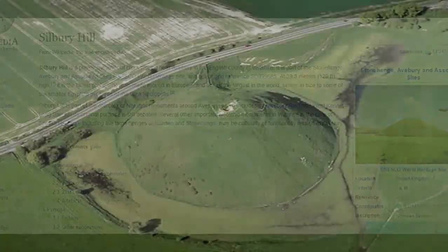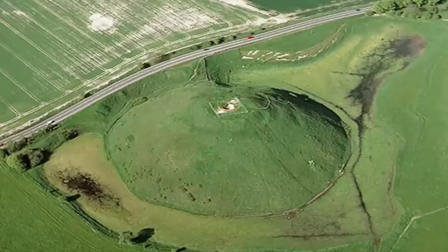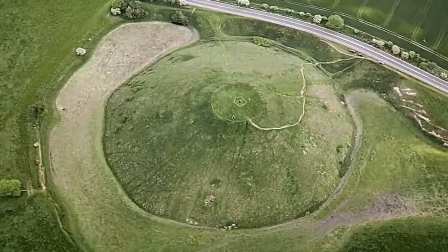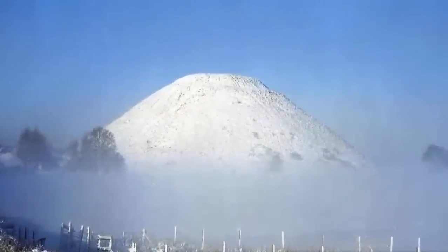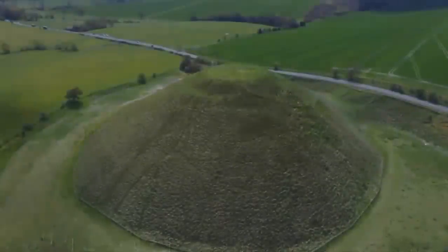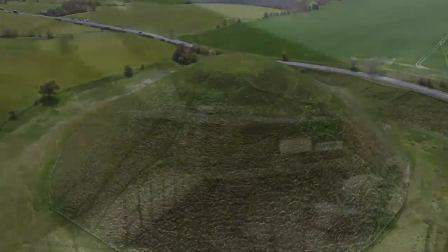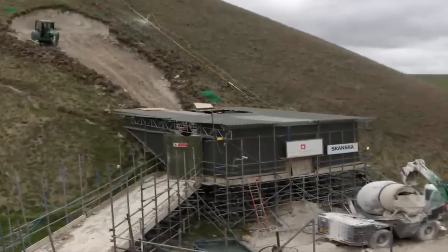Once you learn these incredible facts regarding this ancient structure within the UK, just a stone's throw away from Stonehenge, you begin to suspect that Stonehenge may not be as impressive as it's made out to be, and that it may have been used to distract the public away from this phenomenal structure. We have little to no idea as to who the constructors of the pyramid were, its purpose, or indeed why they chose to construct it out of chalk.